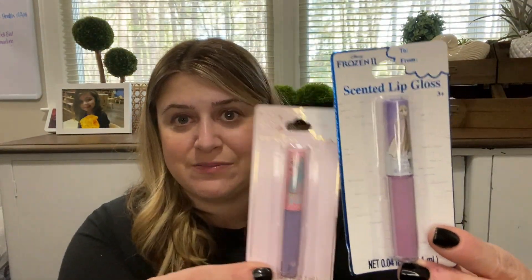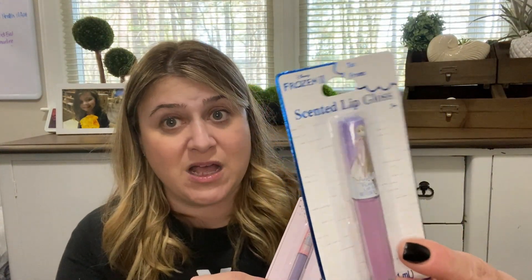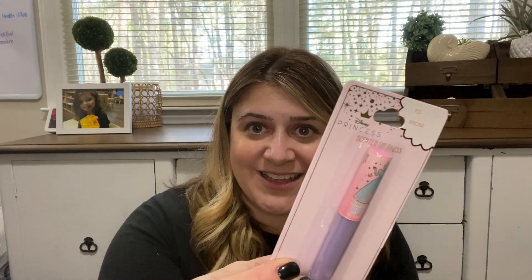For Morgan I found these scented lip glosses — a Frozen one with a fresh berry scent, and a Disney Princesses Cinderella one, also berry. I'm going to shove these in her Easter basket.